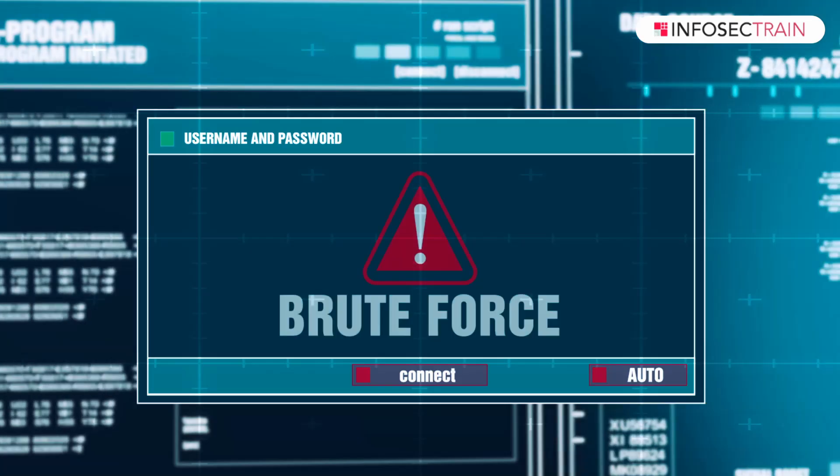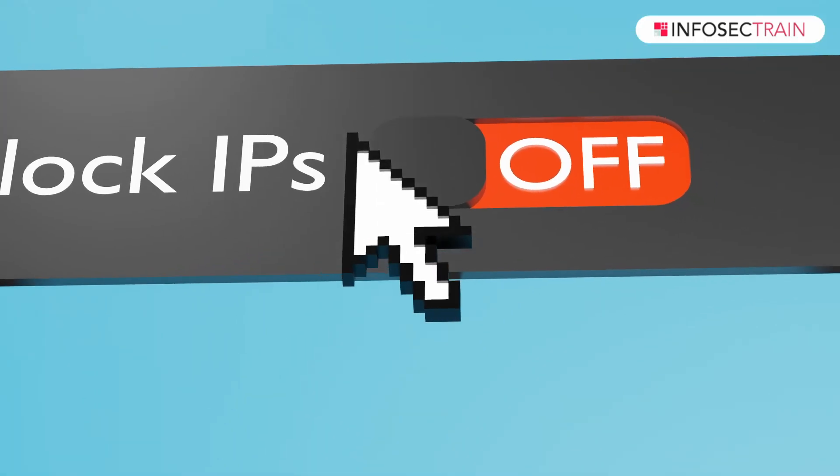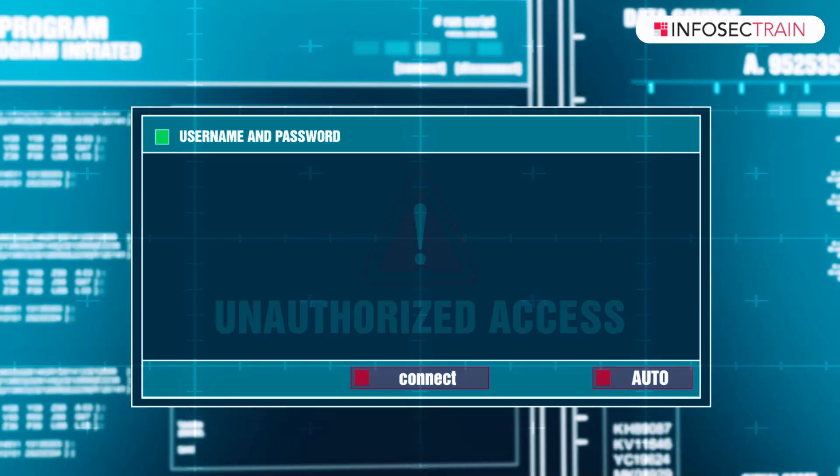For instance, I would use an IDS in a scenario where stealthy monitoring is necessary to gather evidence of unauthorized access or insider threats. However, in a situation where rapid response is crucial — such as a brute force attack on a critical server — I would rely on an IPS to automatically block the offending IP address and prevent further unauthorized access.